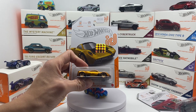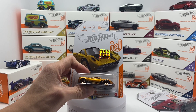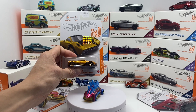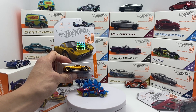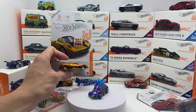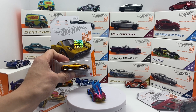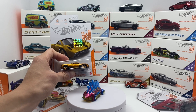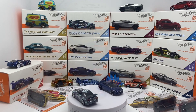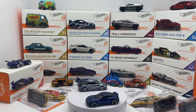On the flip side, chase IDs aren't really garnering the value I would have expected. For example, this is the Q-case 2021 ID chase — the Pagani Huayra in deep bronze. When it was released it was fetching around $20–$25, but it's since come down to around $10 or less. However, with the news that IDs are going away, this could definitely go up in value just from the significance of it being the last chase series.